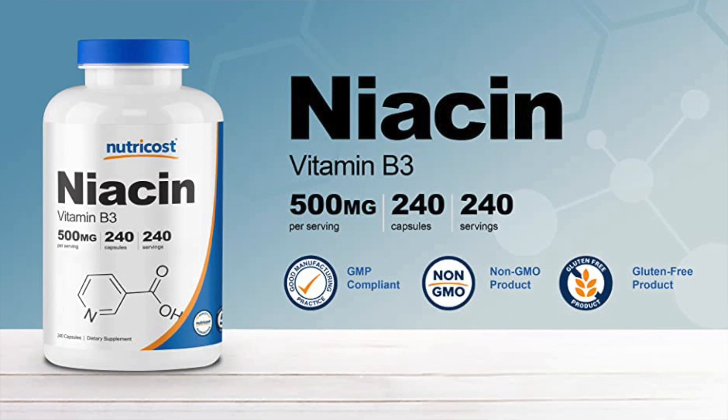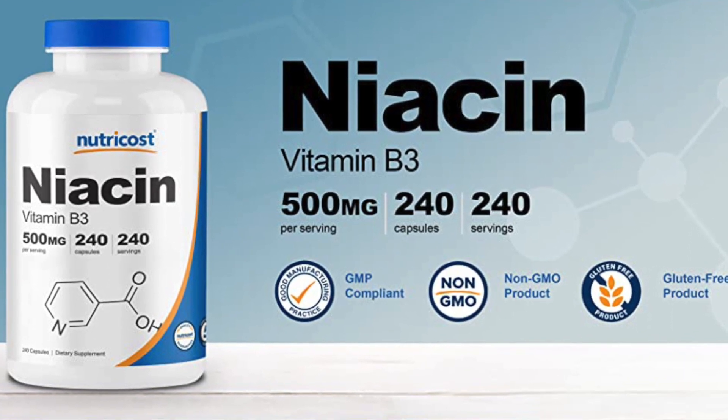The next thing I want to talk about is niacin. Believe it or not, niacin is actually FDA approved in doses over 500 milligrams to treat primary hyperlipidemia and mixed dyslipidemia. The key is you have to make sure you get a high enough dose for it to be effective. The big side effect with niacin is facial flushing and itching.